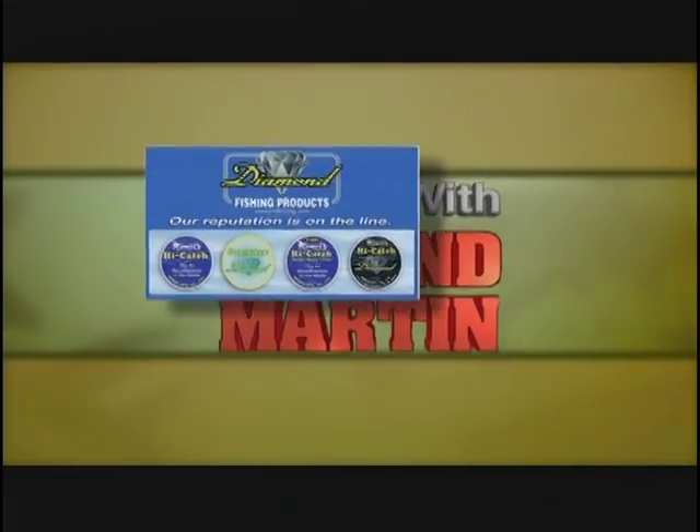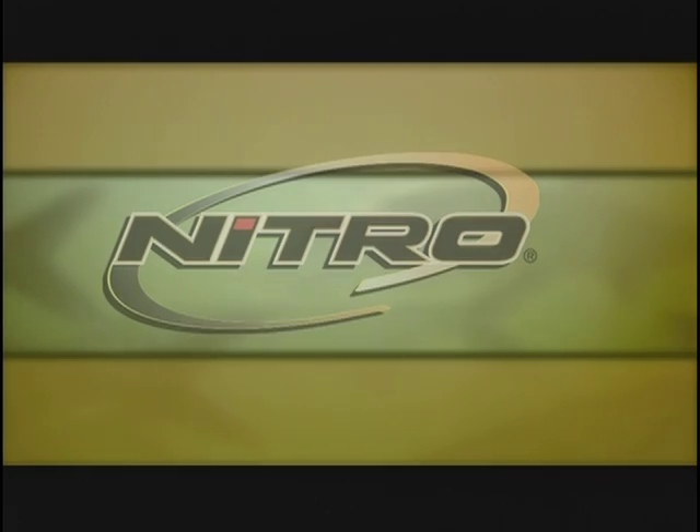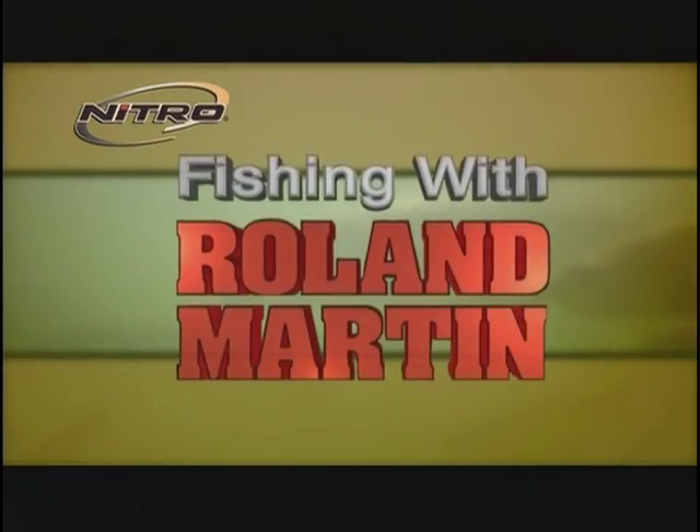This segment of Fishing with Roland Martin is brought to you by Diamond Fishing Products — our reputation is on the line. Nitro Boats presents this segment of Fishing with Roland Martin.